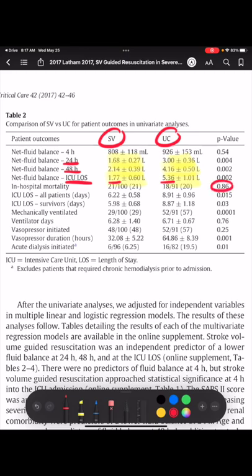There was no difference in mortality. The stroke volume group spent two days less in the ICU. Fewer patients ended up on mechanical ventilation — 29% versus 57%. Fluids may be good for the kidneys, but too much fluid is harmful: 6.25% of the stroke volume group needed dialysis versus 19.5% in the usual care group.